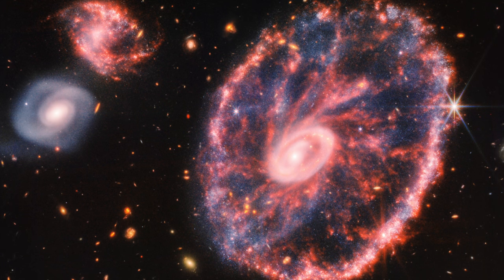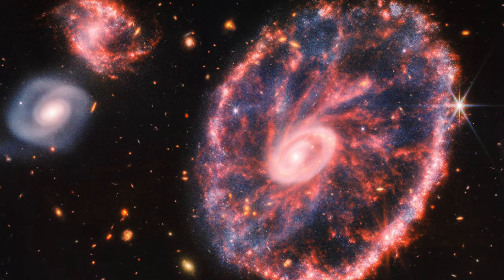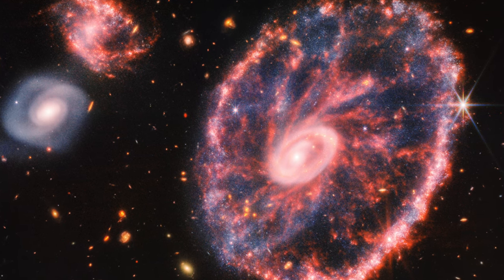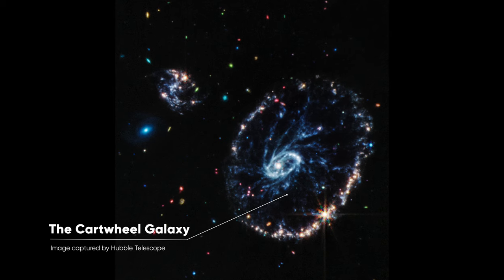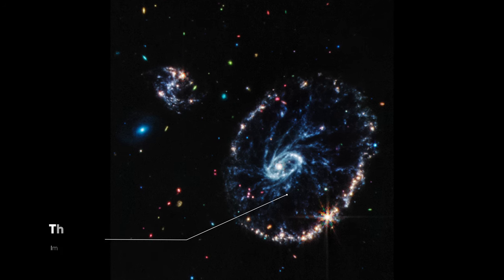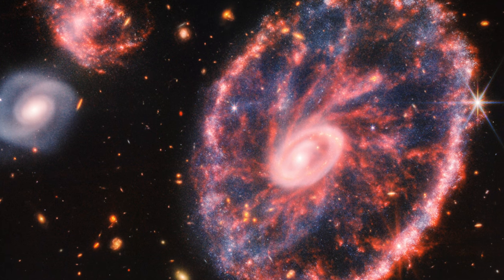The Cartwheel Galaxy contains two rings: a bright inner ring and a surrounding colorful ring. These two rings expand outwards from the center of the collision, like ripples in a pond after a stone is tossed into it. Because of these distinctive features, astronomers call this a ring galaxy, a structure less common than spiral galaxies like our own Milky Way.